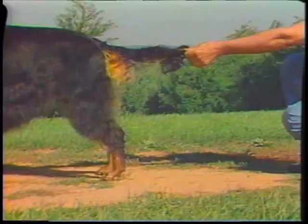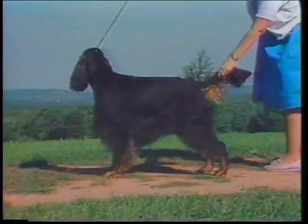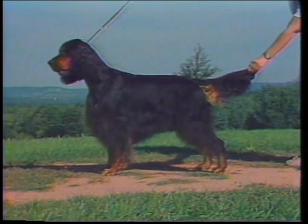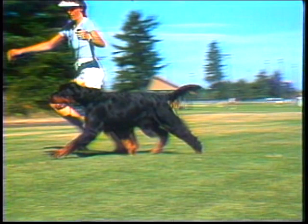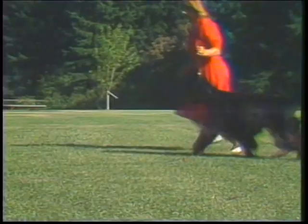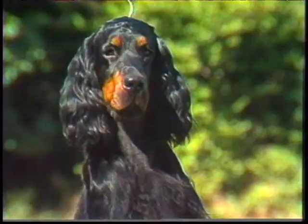Tail: short, and should not reach below the hocks. Carried horizontal or nearly so. Thick at the root and finishing in a fine point. The feather, which starts near the root of the tail, should be slightly waved or straight, having a triangular appearance, growing shorter uniformly toward the end. The placement of the tail is important for correct carriage. If the croup is nearly flat, the tail must emerge nearly on the same plane as the croup to allow for horizontal carriage. When the angle of the tail bends too sharply at the first coccygeal bone, the tail will be carried too gaily or will droop. The tail placement should be judged in its relationship to the structure of the croup.